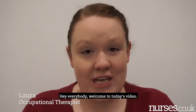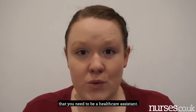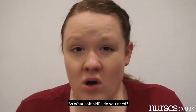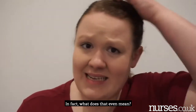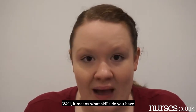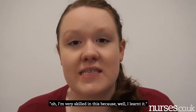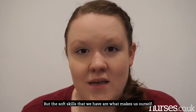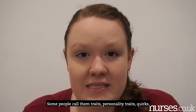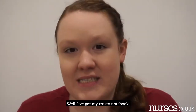Welcome to today's video all about soft skills you need to be a healthcare assistant. What soft skills do you need, and what does that even mean? It means skills you have that you can't really learn — they're what makes us ourselves. Some people call them personality traits or quirks.